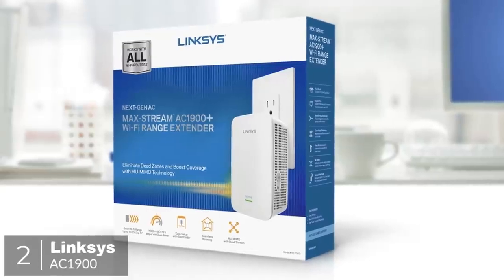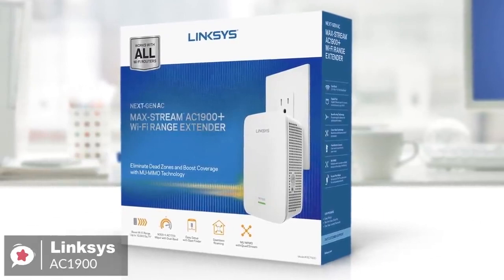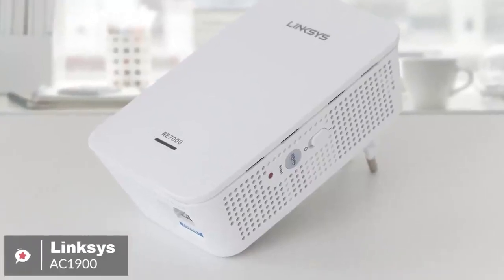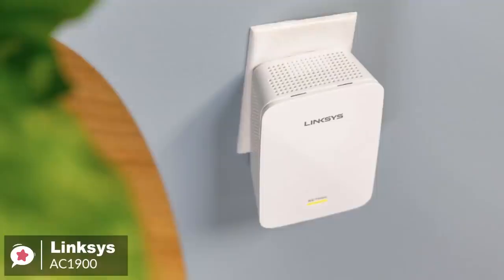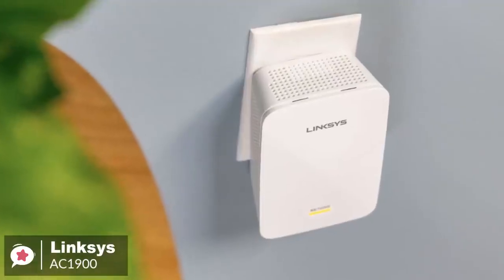At number two is the Linksys AC1900 range extender. Want to beef up your Wi-Fi network but don't want an extender that stands out? The easy-to-hide Linksys AC1900 Wi-Fi range extender is a great choice when you want to fill dead zones.